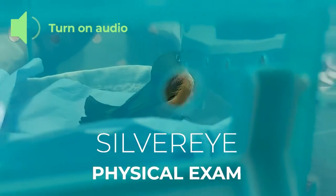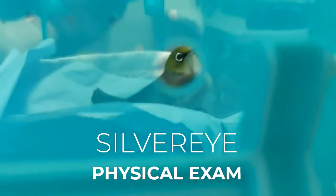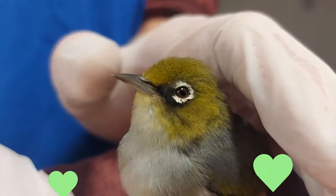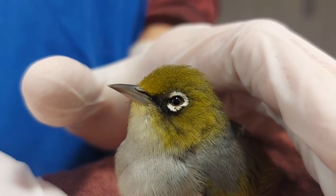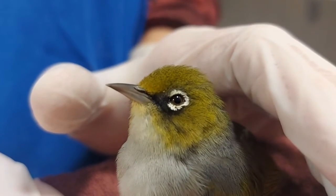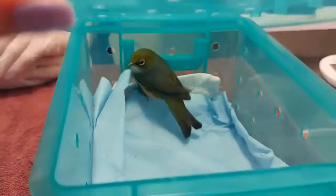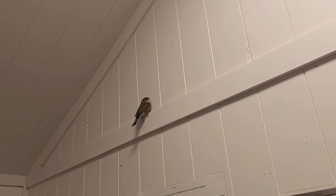Hello, we are doing a physical exam on this little silvereye that just came in after being a victim of a cat attack. As you can see he looks healthy, he doesn't have any missing feathers, he's bright, alert and responsive. He's very keen to get out of here, which is the case with a lot of birds that have been attacked by cats. He was even flying like crazy in triage to get away from us.